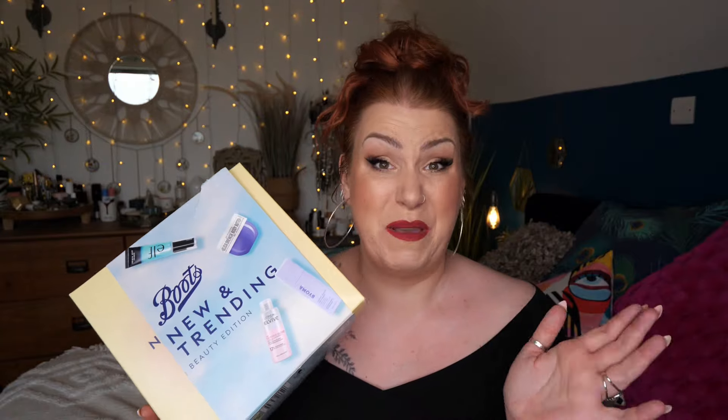Boots have quite a few different beauty edits on their website - I'll add them all down below in my description including this one. If I can find any discount codes, I'll see if a previous code still works on the beauty boxes, but there's no guarantees. Inside this box contains 14 products, nine of which are full size. It costs £45 and it has a value of £145.81.